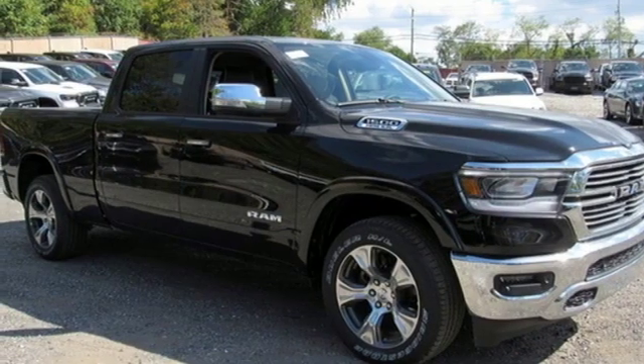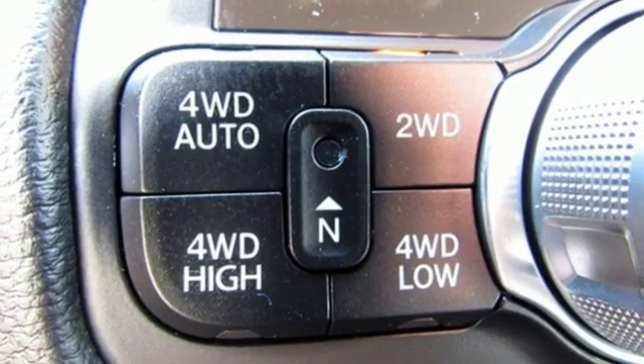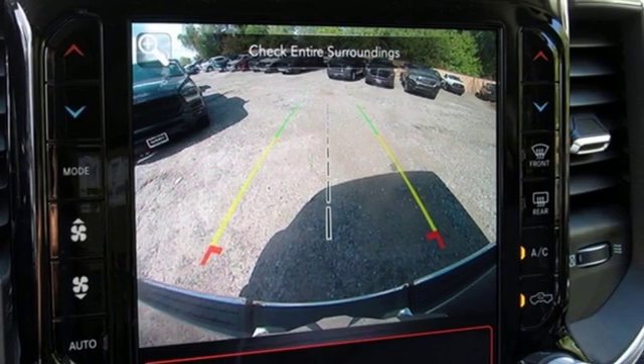Front heated and ventilated leather bench seats, aluminum wheels, heavy duty shocks, configurable instrument gauges, and power heated mirrors. Hurry in today and see it for yourself.